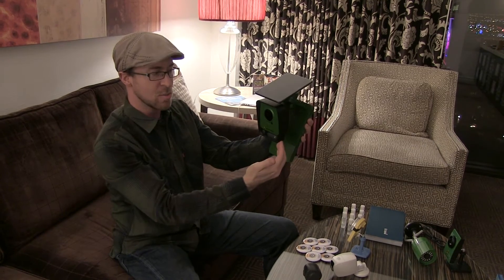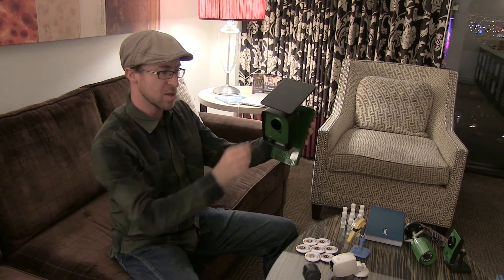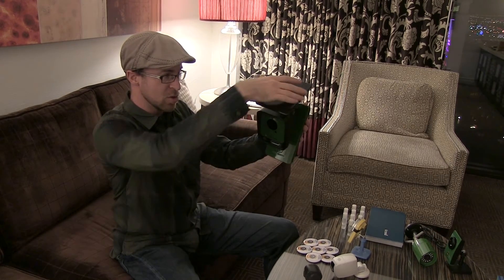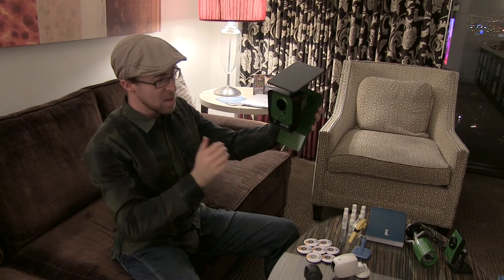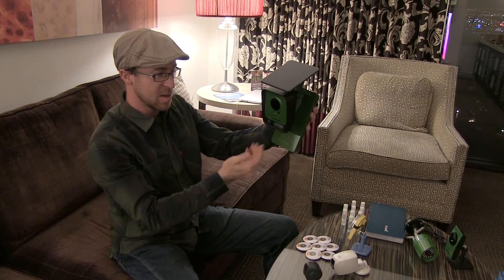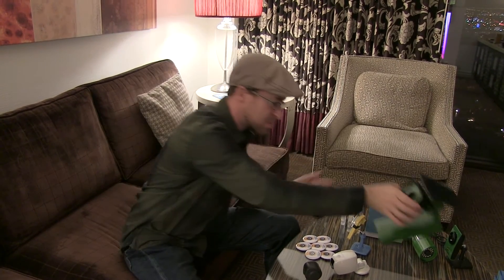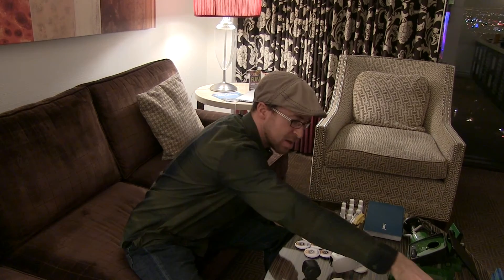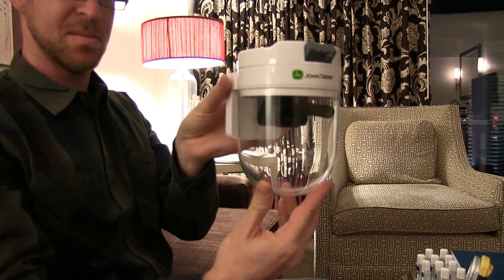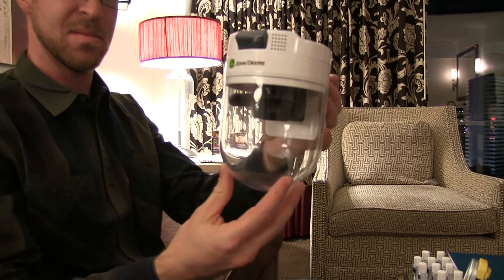It also includes more weatherproofing so that the camera can handle a wider range of temperatures and weather, and also more powerful infrared and motion detection. We also have a marine mounting for this as well to protect against salt and other elements in a marine environment.